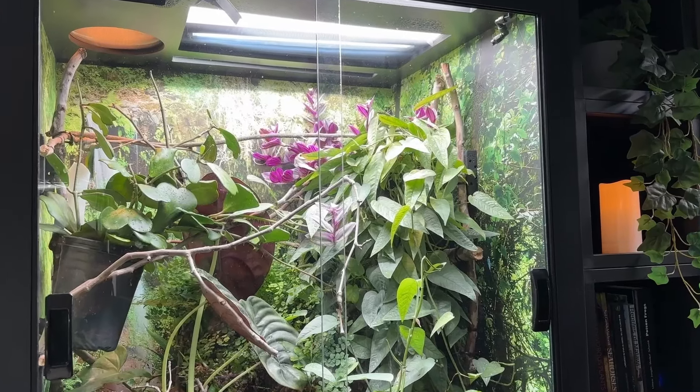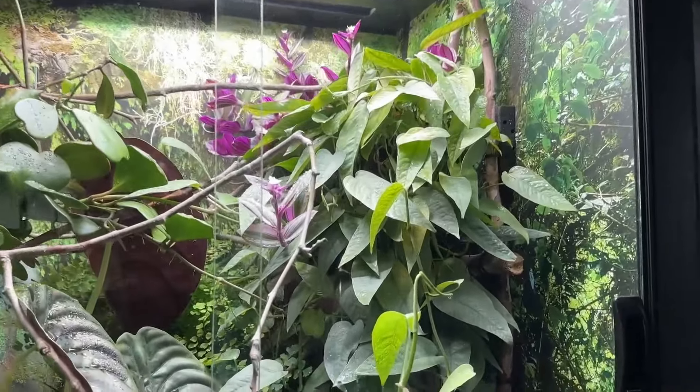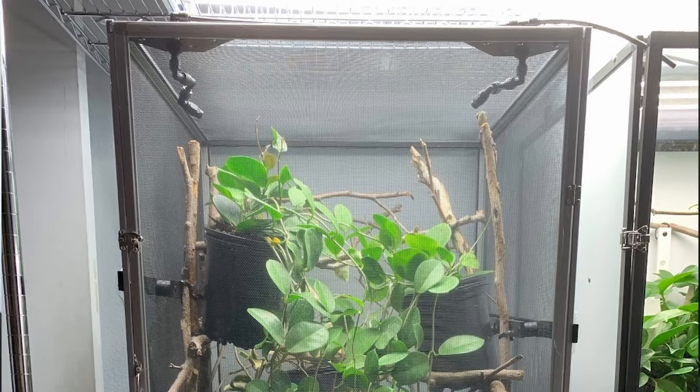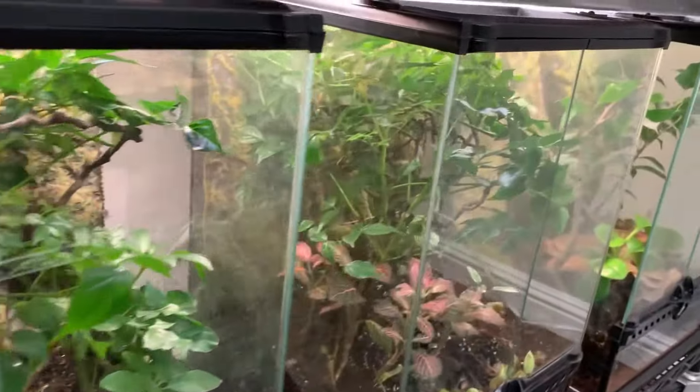The second thing is whether it's a screen, a hybrid, or even a glass cage. Different materials have gotten a bad rap over the years, but screen, hybrid — which is usually with PVC — or glass can all be effective chameleon cages. The way you decide is to look at the care guide and the conditions of the room the cage will be in — not outside conditions, but inside. If the ideal conditions are very similar to your room, get a screen cage. If you need more humidity, a hybrid cage is ideal. If you need more humidity and temperature, a glass cage becomes perfect.